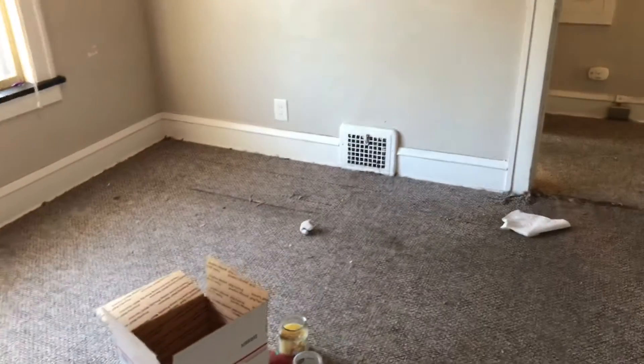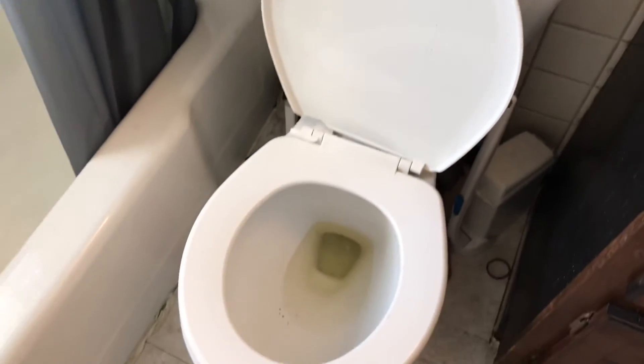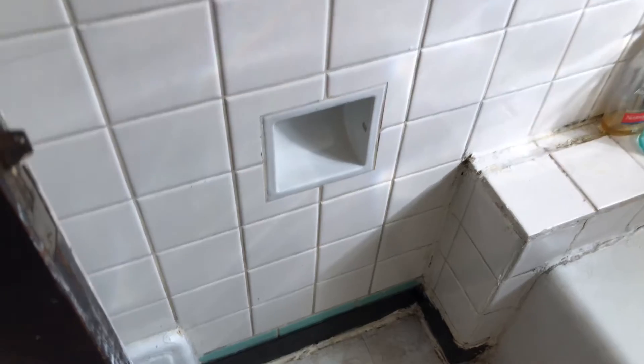In the bathroom — trash was left around the tub, the tub needs to be caulked around and cleaned, the windowsills need to be painted, the toilet was left dirty, the vanity is dirty, two light bulbs are burned out, and the toilet paper holder is missing. The ceiling is all in good shape.